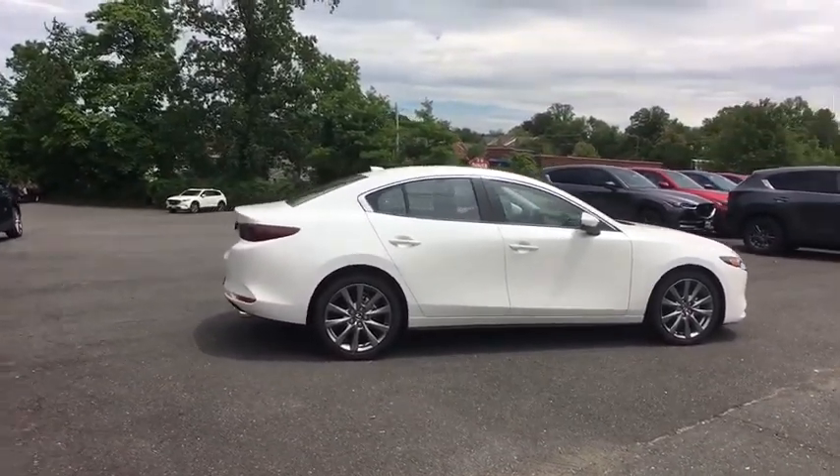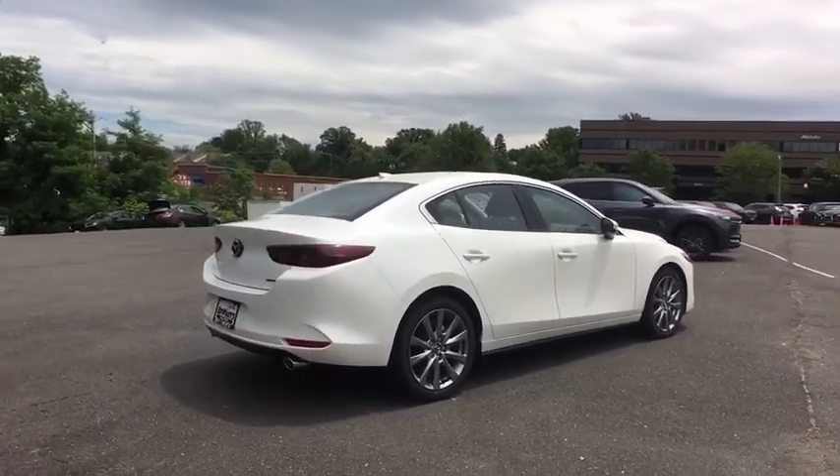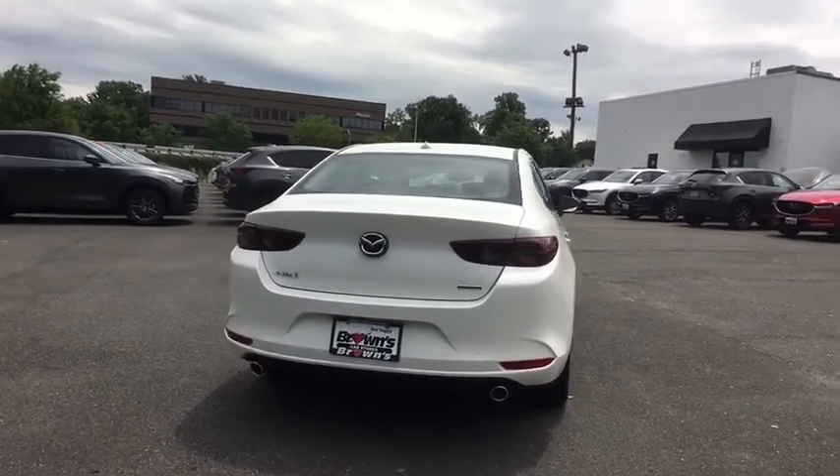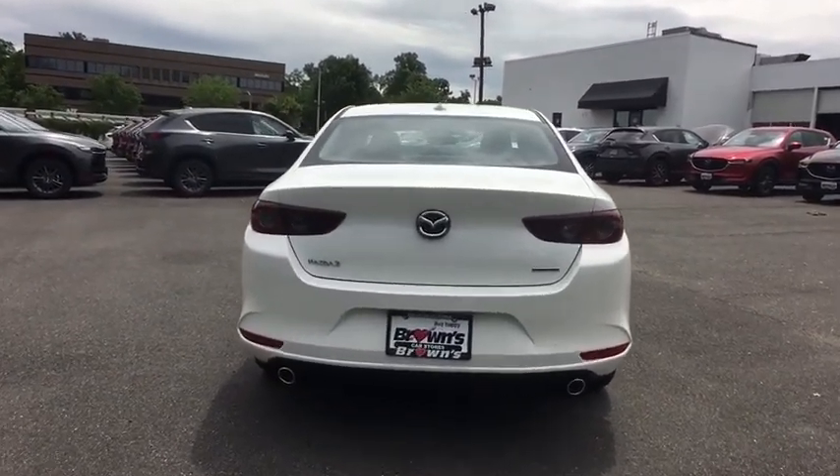Here are some of this vehicle's great options: leather-wrapped steering wheel, overhead console, four-piece floor mat set. Drive away with a great deal on this vehicle. Call or stop in today.